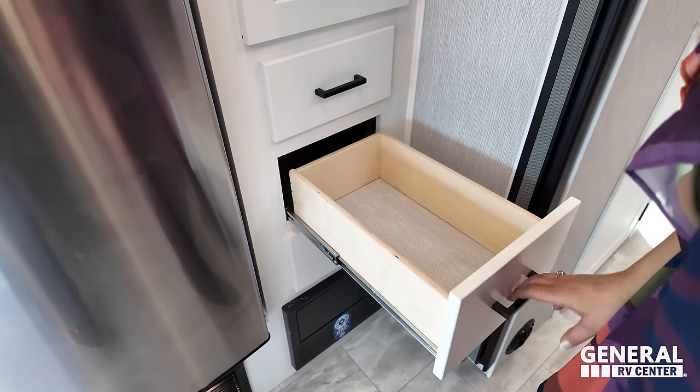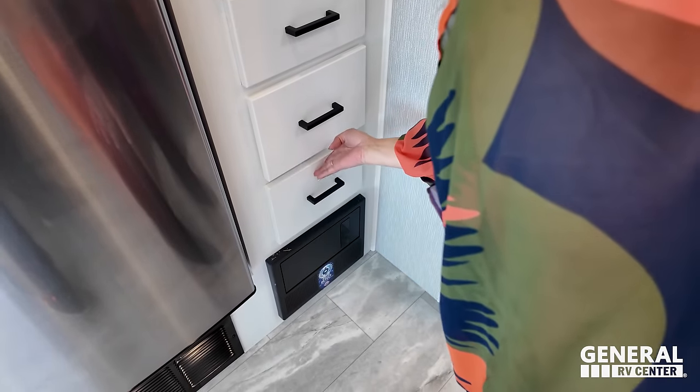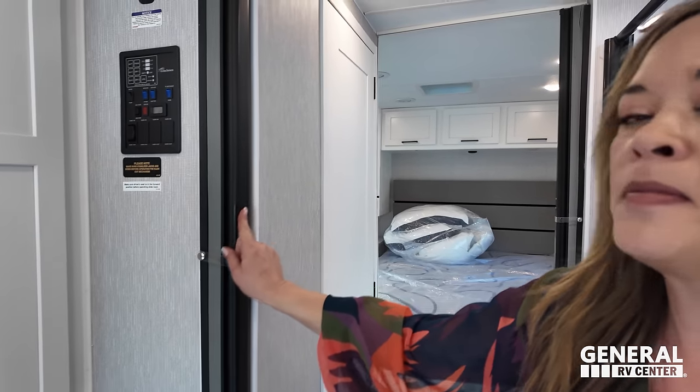There are three doors with soft-close. Coachman tends to do that. And there's an accordion door to separate from the bathroom.